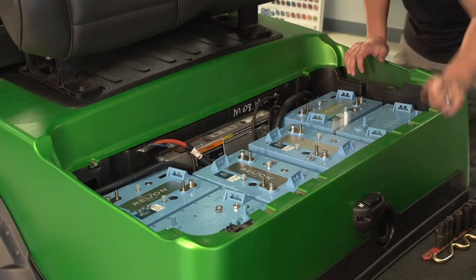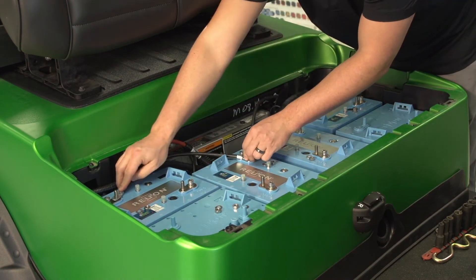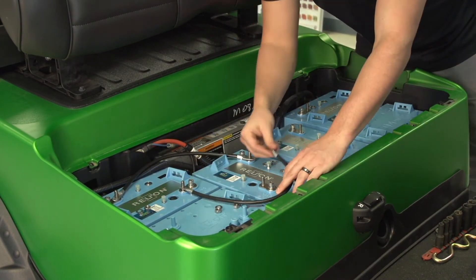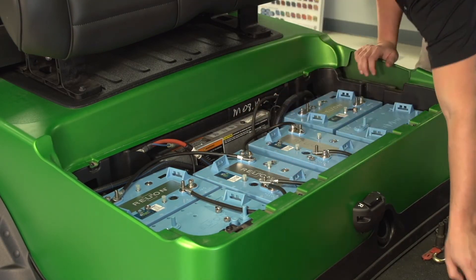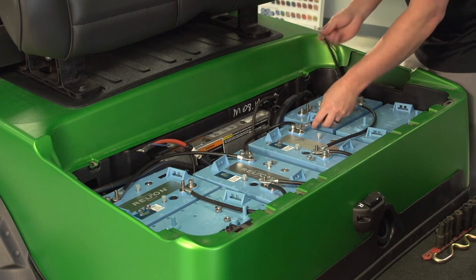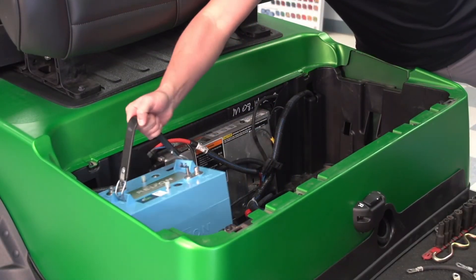Each Insight battery is 48 volts, so you can customize the capacity you need simply by connecting more batteries in parallel. This allows you to use as few as two batteries or as many as 10 to give you the range you want.